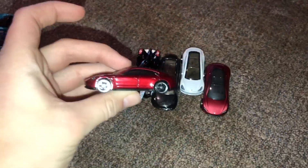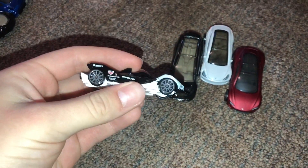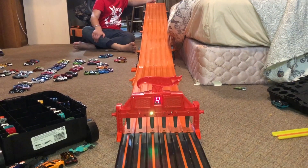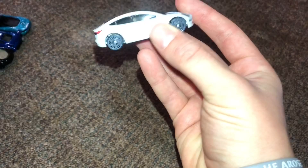We have the Nissan Leaf, the Porsche Taycan, the Tag Heuer Edition Formula E Porsche electric car, and the Tesla Model X. So the winner of that race is the Tesla Model 3.